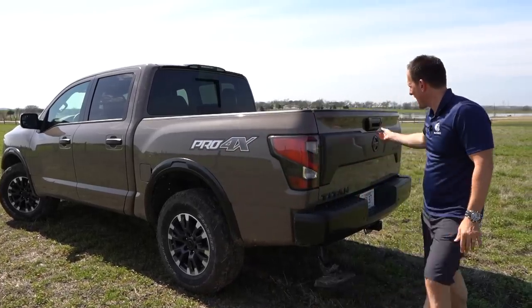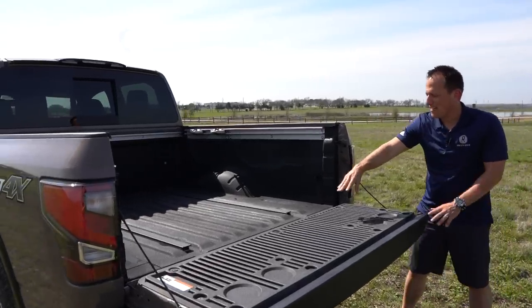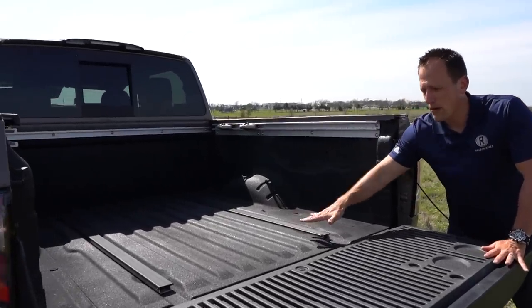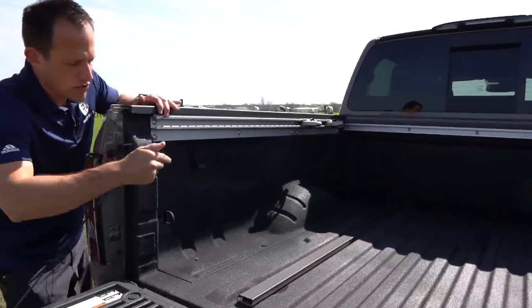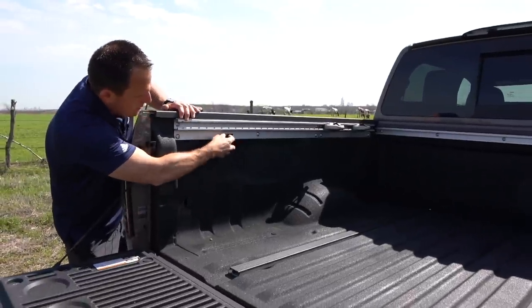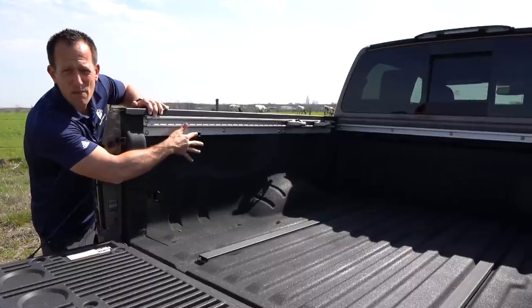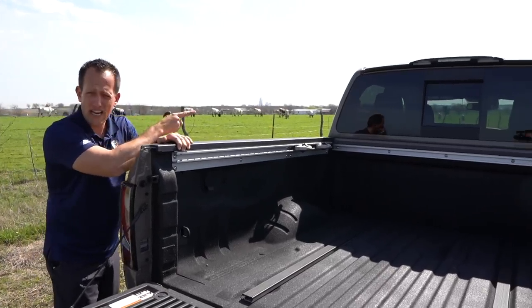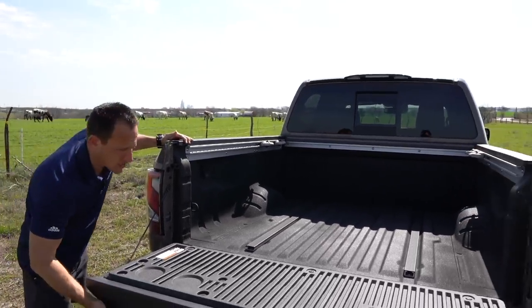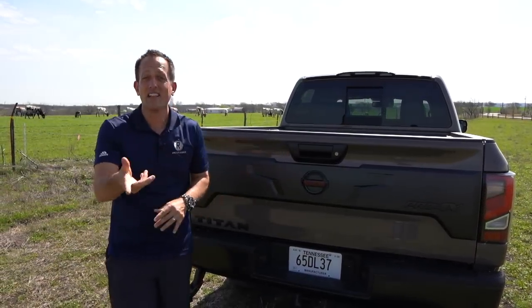Speaking of the bed — nice soft release, Nissan's patented rail system where you can put a multitude of different tie-down locations. There's a home power source capability right in the bed, great for work tools or a tailgating party. Also a power sliding rear cab window, which is a very nice touch. Now let's talk about what changes there are for 2020 on the outside. Let's pop the hood and see what's different powering this Titan.